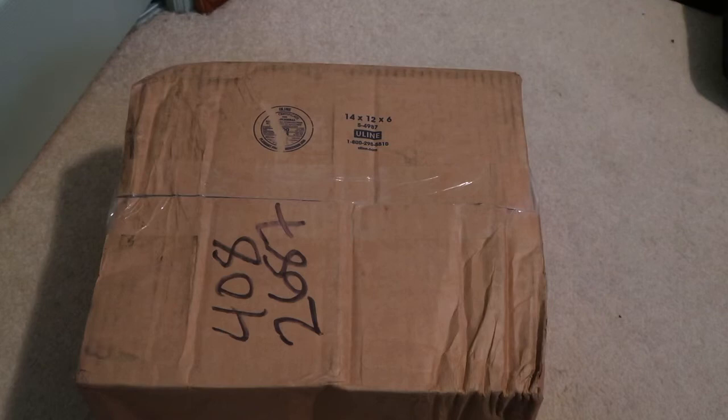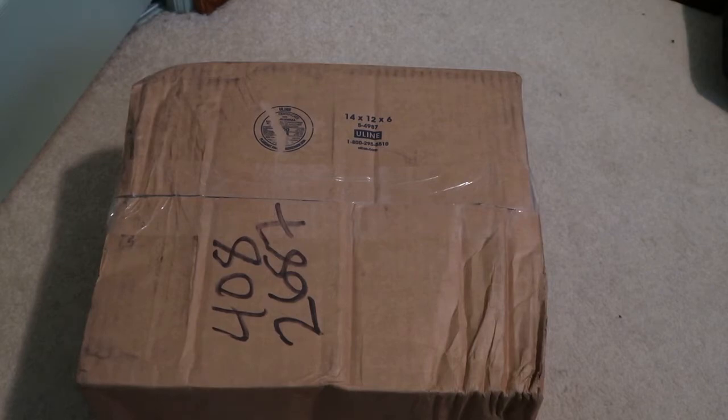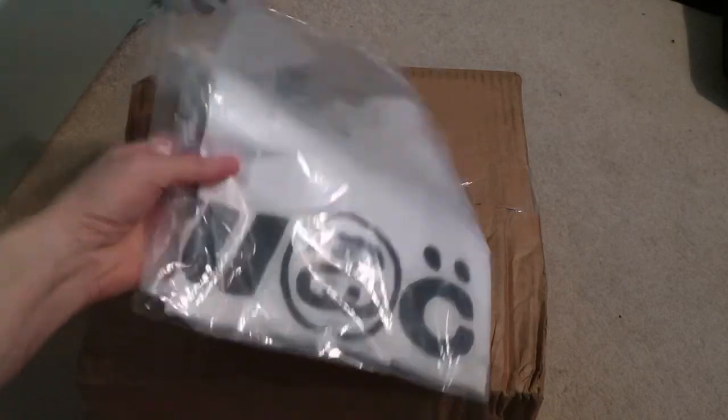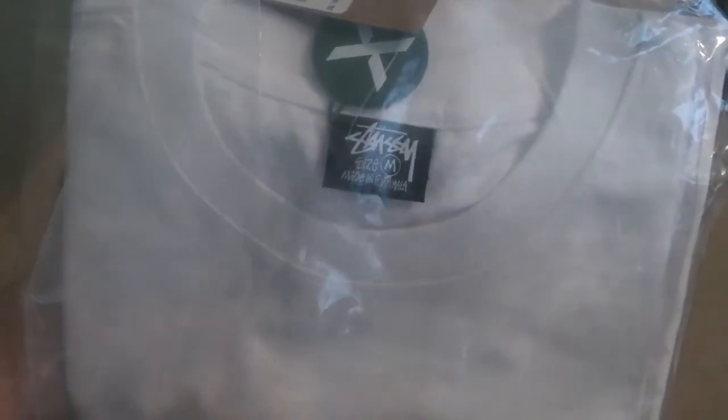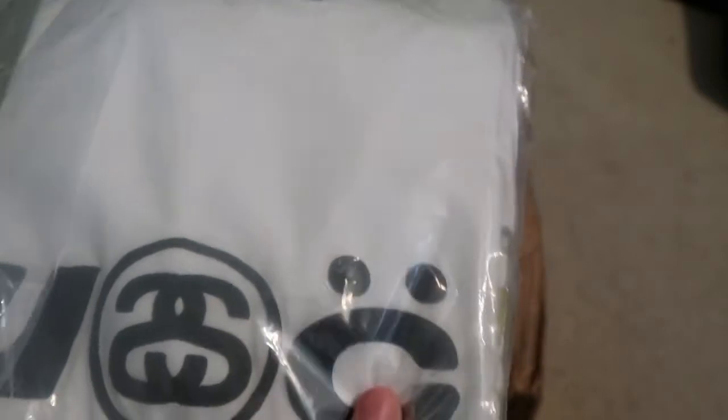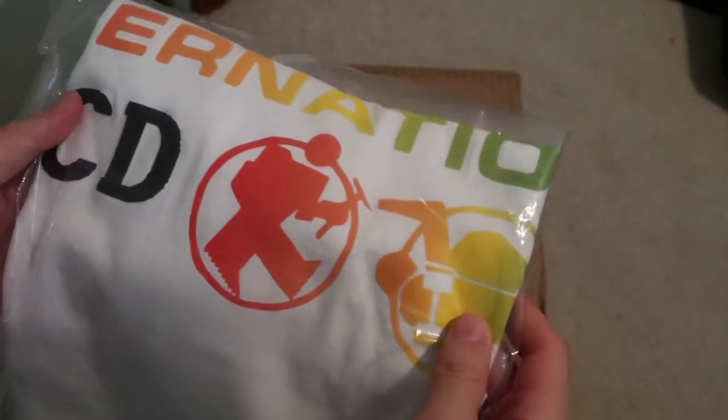This bag got ripped already. I picked up the Stussy CPFM t-shirt. So yeah, I took an L on this when they released, but they're like $10 over retail. So it's the Stussy Cactus Plant collaboration, Stussy size medium, made here in Guatemala. Here is the tag — Stussy white medium — got the classic puff print with the Stussy on there. International, that was pretty cool. Still wearing my hoodie.